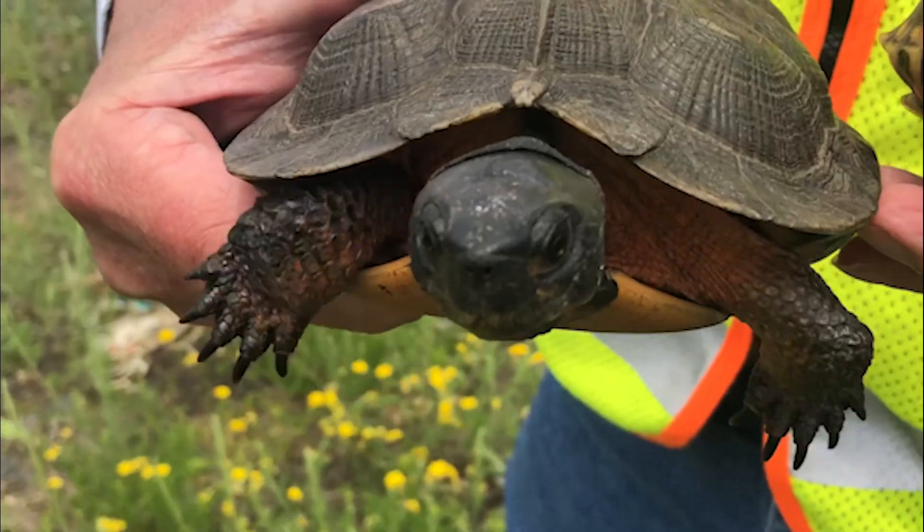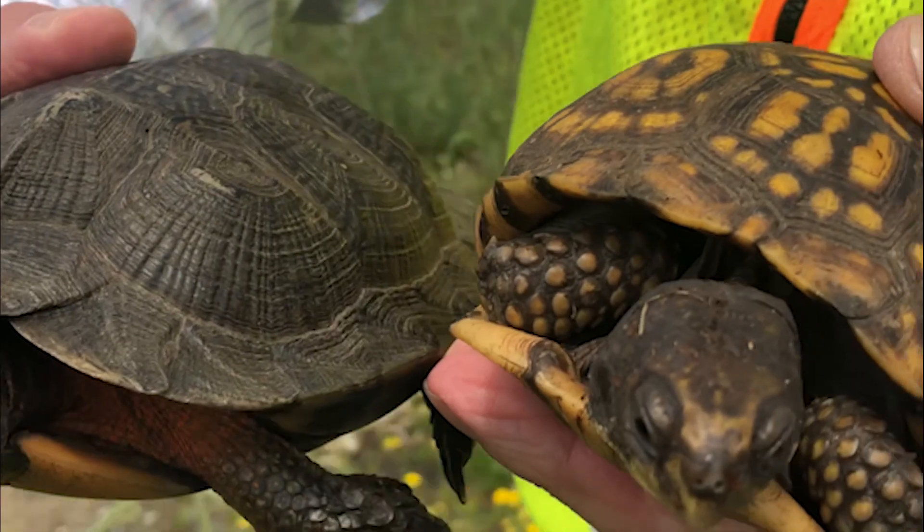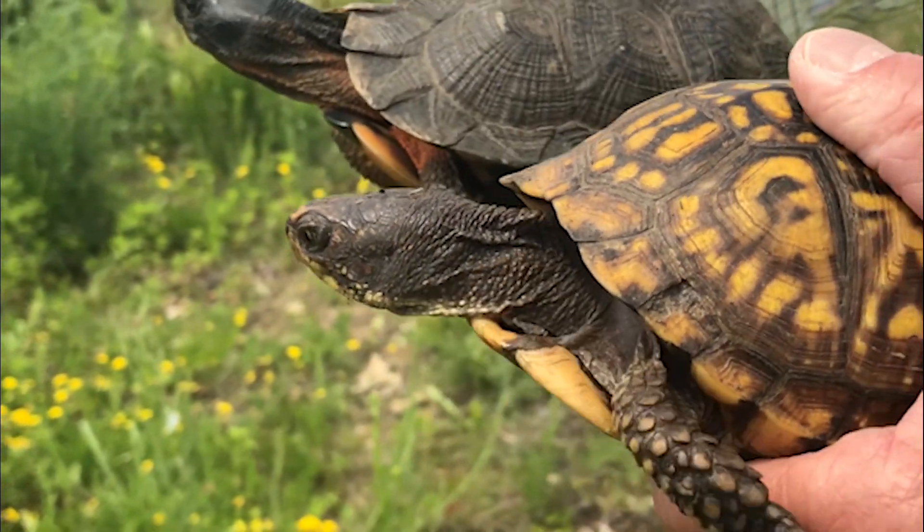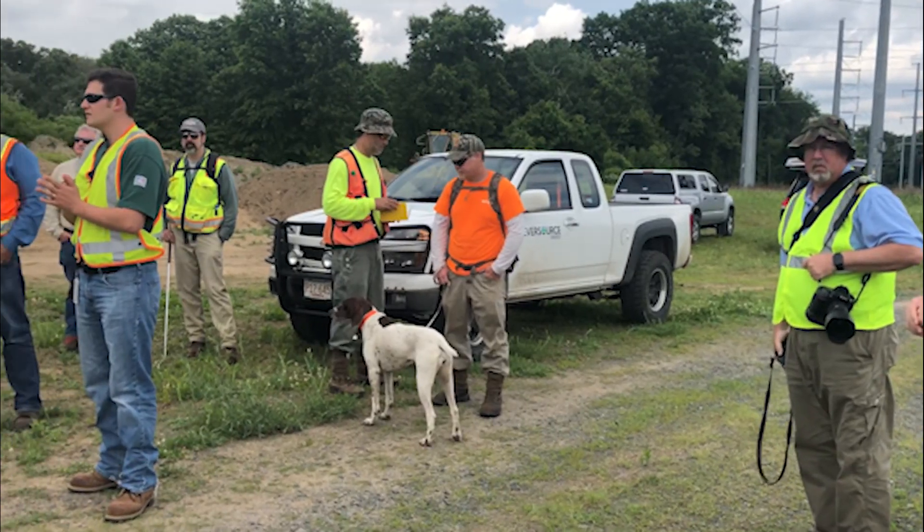At this particular site we're looking for eastern box turtles, which are state-listed special concern. This right-of-way provides phenomenal habitat for the species, so that's why when doing maintenance or mowing work, we move them out of the way to avoid getting injured by machinery or mowers.